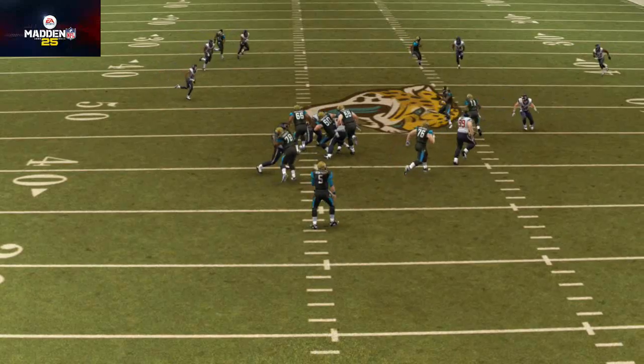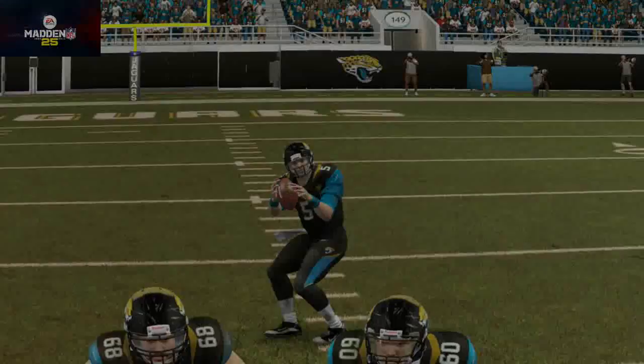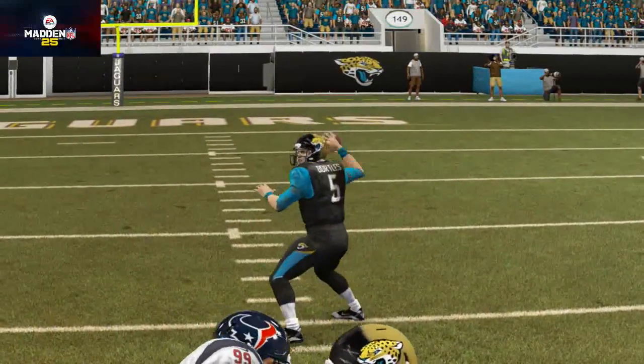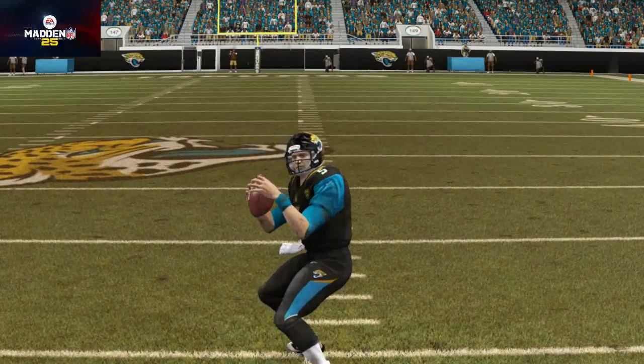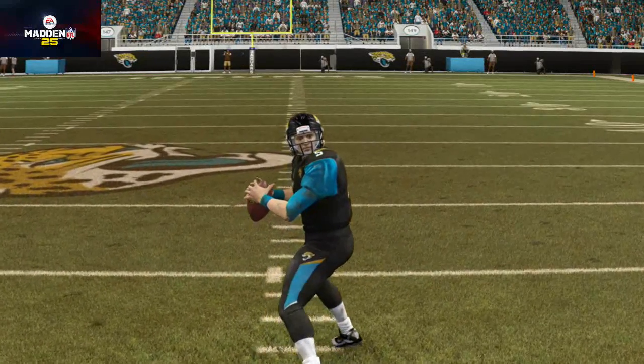The Jaguars, if you guys aren't paying attention, have a really good offense in terms of their skill players — they've got Julius Thomas Jr., they've got Justin Blackmon, and they've got Denard Robinson in the backfield. This might be great for the real NFL, but for Madden it makes for a very dynamic trio with the addition of Blake Bortles.